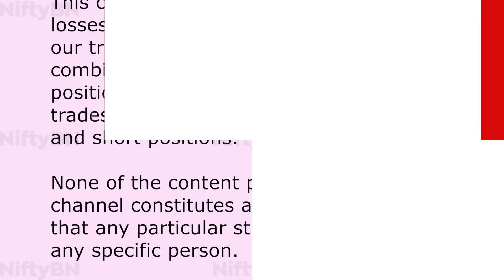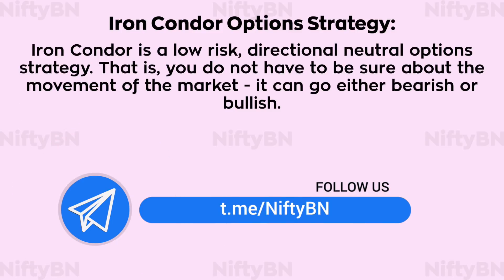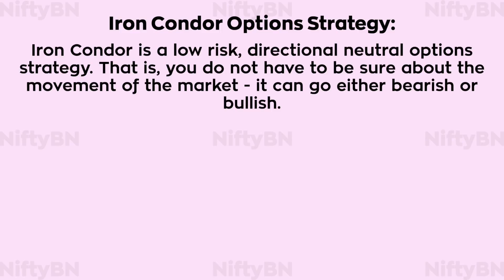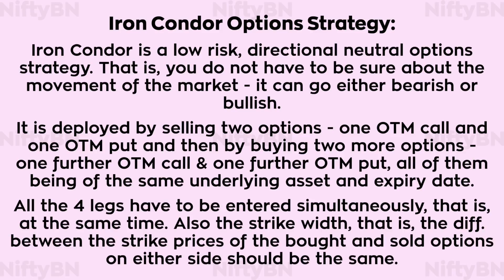Iron condor is a low risk, direction neutral option strategy — that is, you do not have to be sure about the movement of the market; it can go either bearish or bullish. It is deployed by selling two options — one out of the money call and one out of the money put — and then by buying two more options, one further out of the money call and one further out of the money put, all of the same underlying asset and expiry date. All four legs have to be entered simultaneously, and the strike width — the difference between the strike prices of the bought and sold options on either side — should be the same.